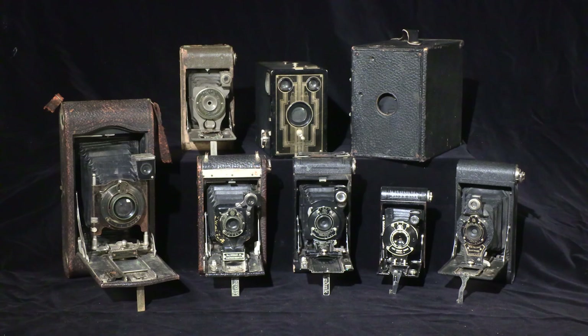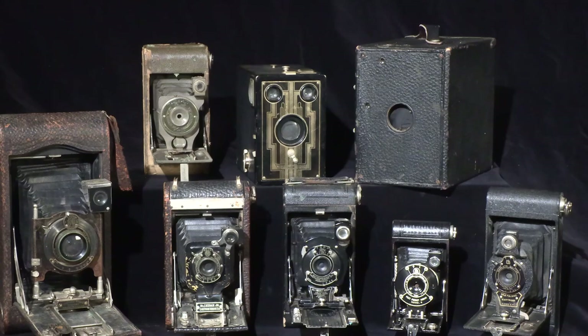George Eastman perfected the roll film camera in 1888. His first cameras had to be returned to Kodak for processing of the paper negative. About 1895, Eastman perfected roll films using a cellulose nitrate base. The film could be processed at the drugstore, by the user, or sent to Kodak. The films were slow and simple, but it was a huge improvement.